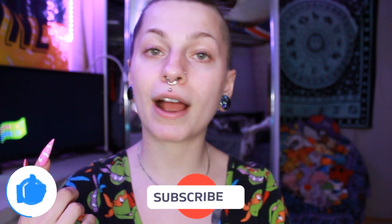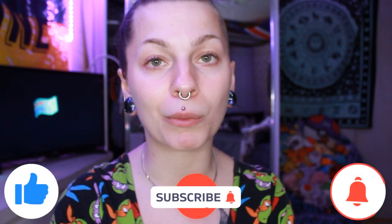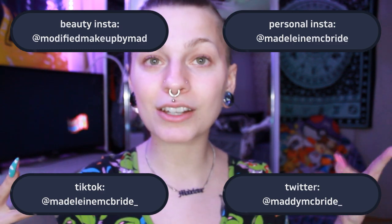Before we get into everything, make sure to like, comment, subscribe, and turn on that bell to know when I post. Follow all of my social media, and also here's my merch — go check it out, I'll put the link down below.